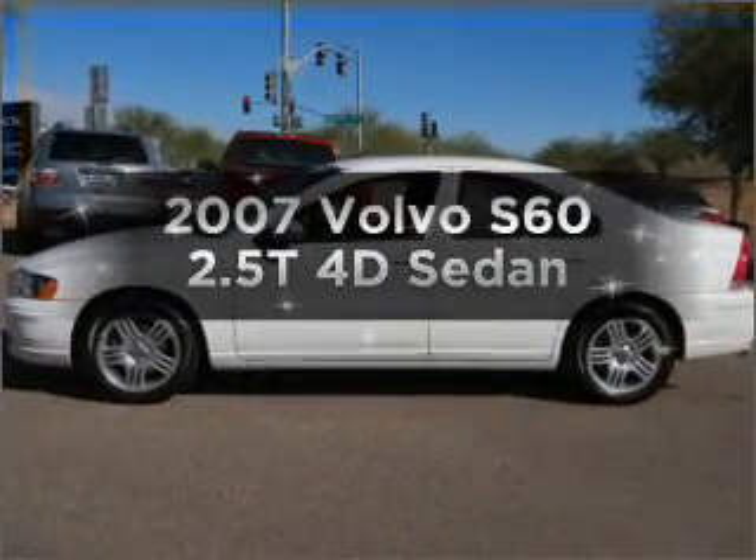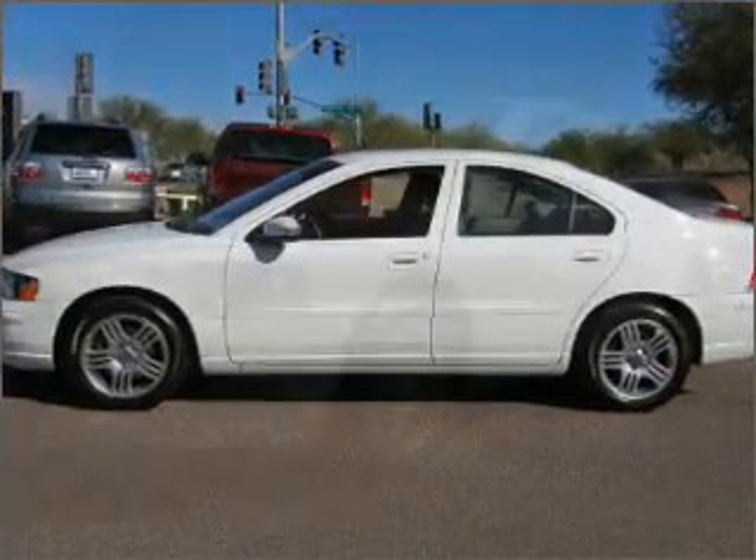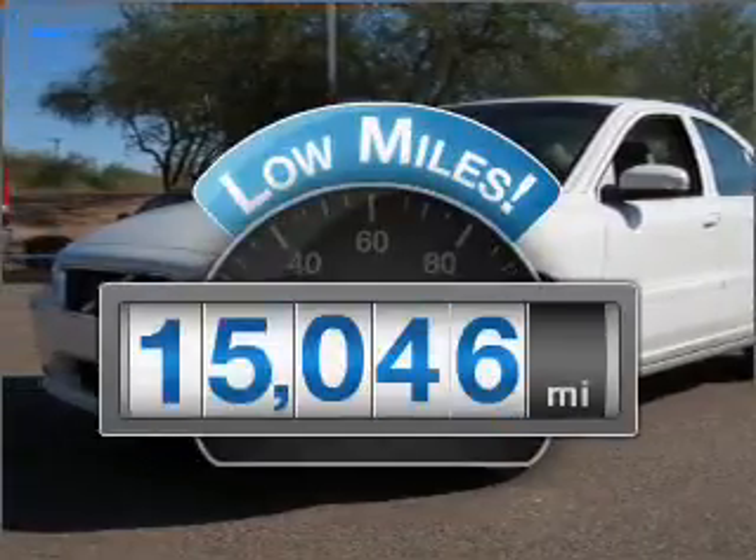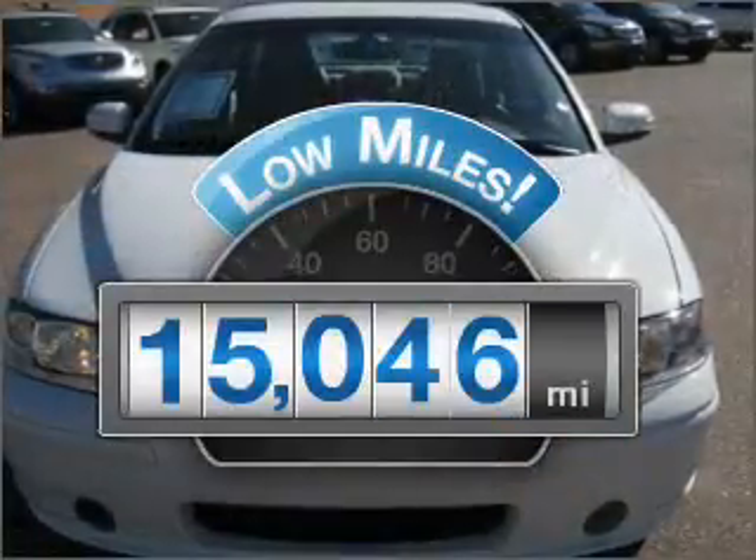Introducing the 2007 Volvo S60. If you're looking for a first-rate auto, this one could be yours today. With low miles, this automobile will take you far and get you where you want to go.